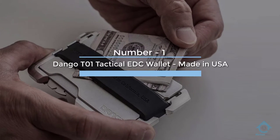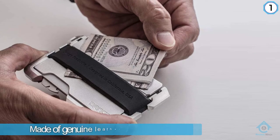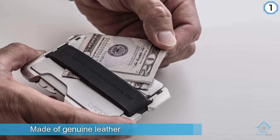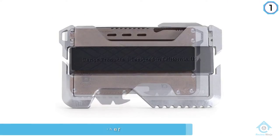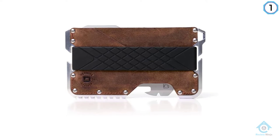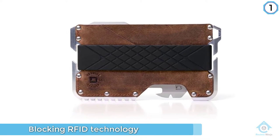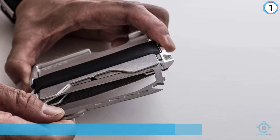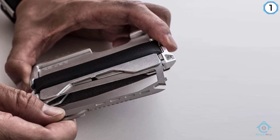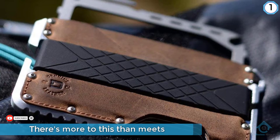Number one, most popular: the Dango T01 Tactical EDC Wallet, made in the USA of genuine leather with RFID blocking technology. There's more to this than meets the eye — you get an all-inclusive 10-function multi-tool built right into the chassis. The Dango EDC holds up to a dozen cards, features aerospace-grade aluminum, and sports a crossover smartphone stand.